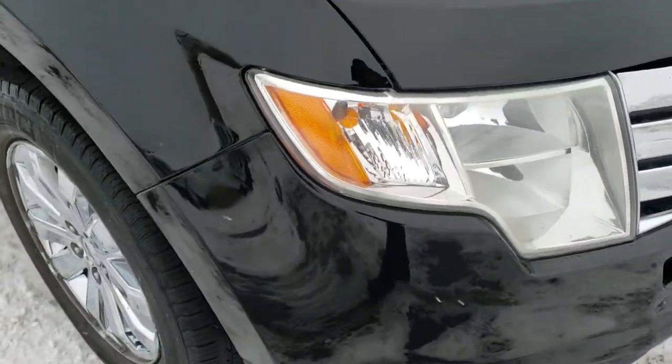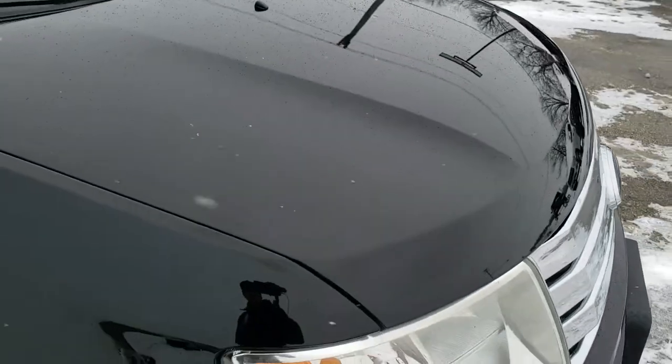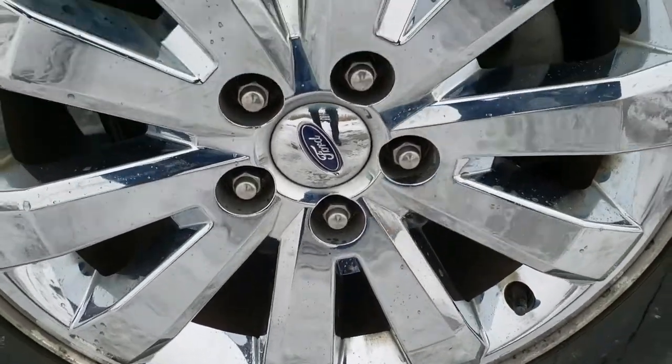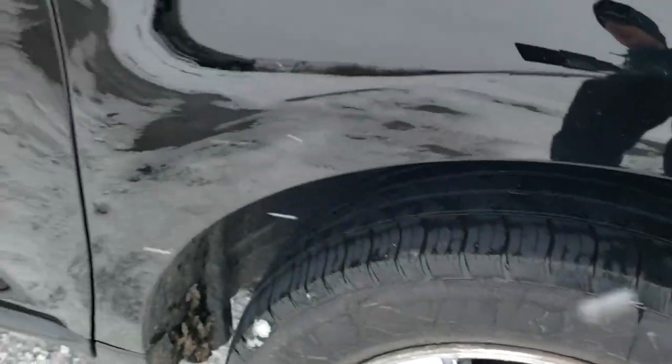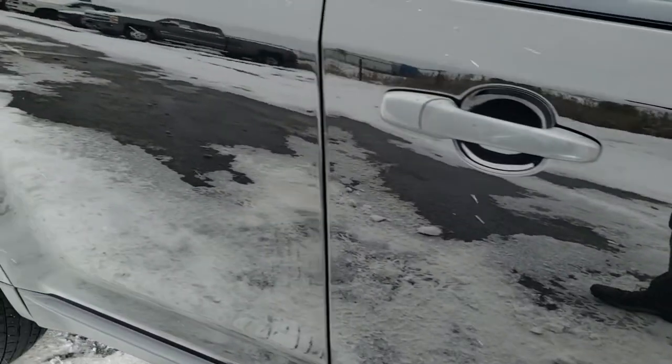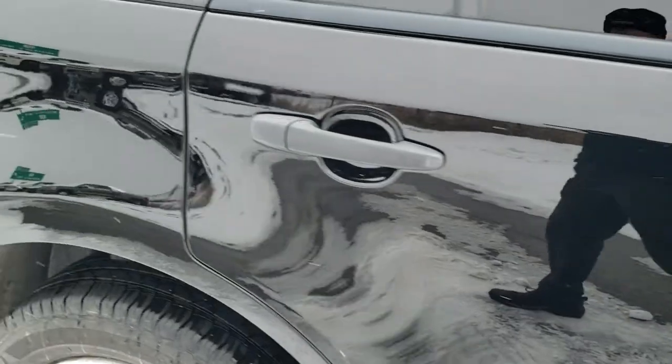The front bumper is in nice shape. I didn't see any dents or dings on the hood. The passenger side fender is in nice condition as well, and the passenger side rim has no major scuffs or scrapes. As you go down this side of the vehicle you can see just how clean the body is — how reflective and mirror-like that paint is.